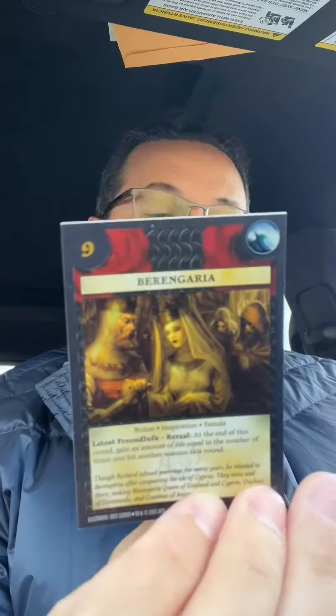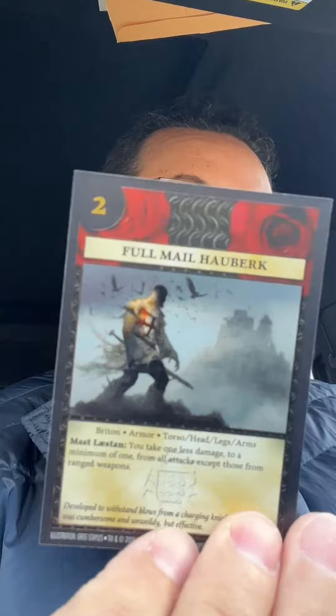Let's start with Richard. So of course it comes with Richard, Berengaria, the Great Sword, a Full Male Huberec, and Chivalry.